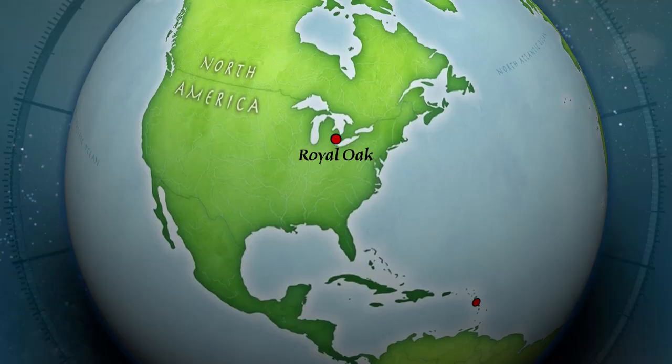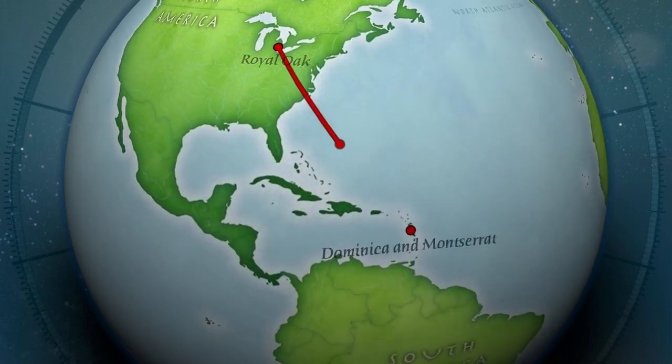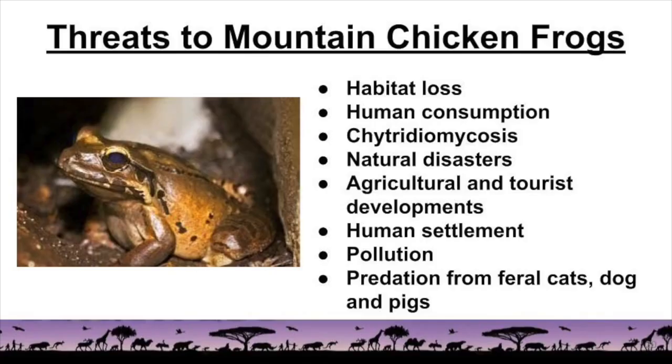To see these frogs up close, you'll have to travel to the Caribbean Sea. These heavy hoppers were once found in the Lesser Antillean Islands in the Eastern Caribbean. However, due to habitat loss, human consumption, and a fungal disease that is killing amphibian populations worldwide, the mountain chicken frog population has declined by 80% in the last 10 years.